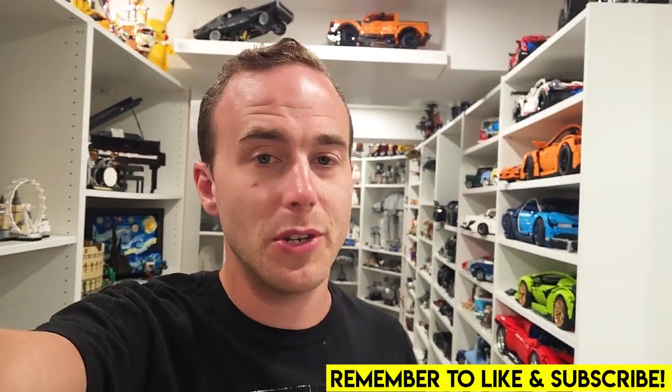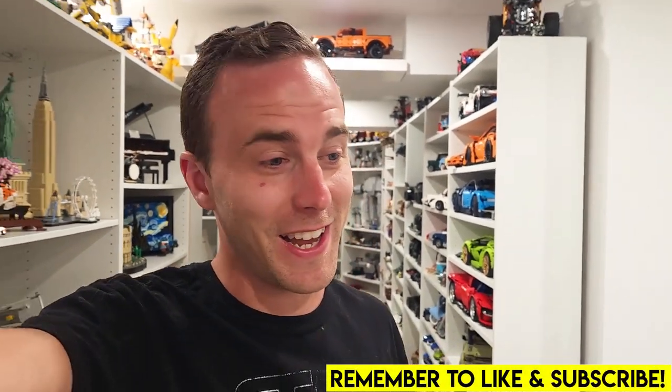Hey everybody, welcome back. It's Jordan here. Today we're going to be doing some Lego shopping. Yeah, I know. It's adding up.